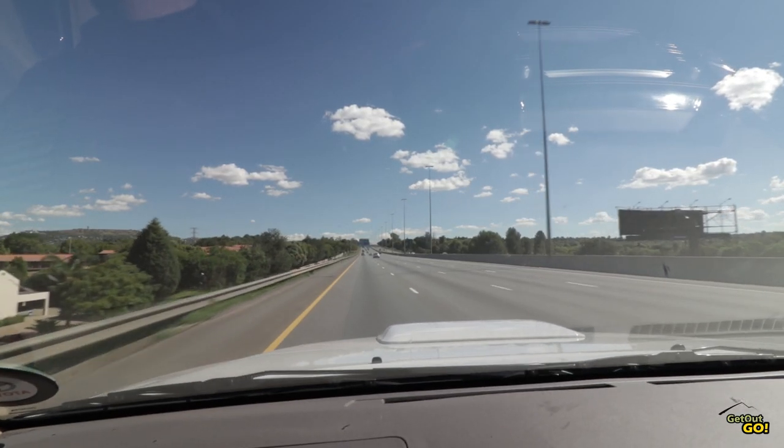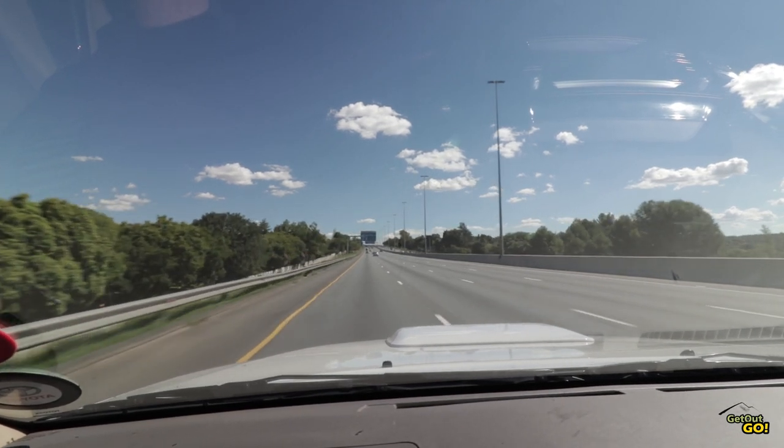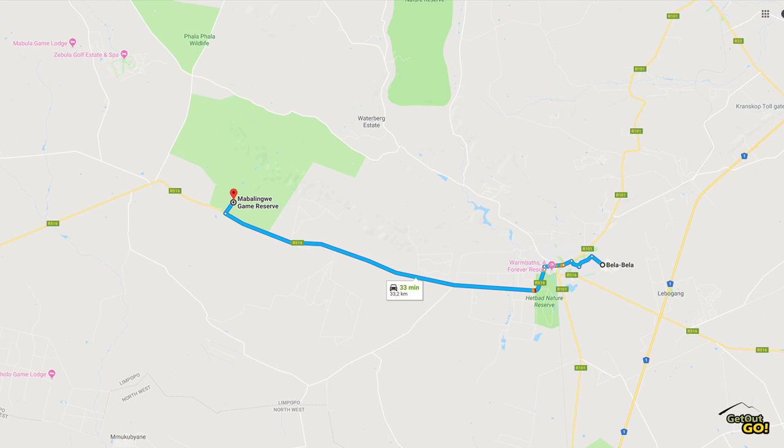Welcome to Get Out Go! I'm Christoph and this is Kalahari 4x4 camp in Mabalingue Nature Reserve. Mabalingue Nature Reserve is situated in the Waterberg region of the Limpopo province. It is around two and a half hours drive from Johannesburg and the closest town is Bela Bela.